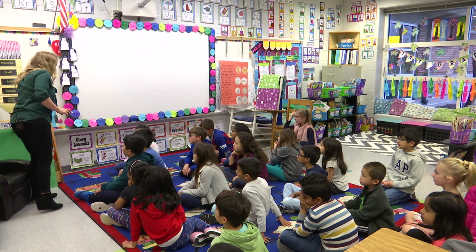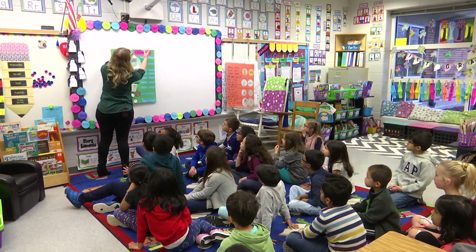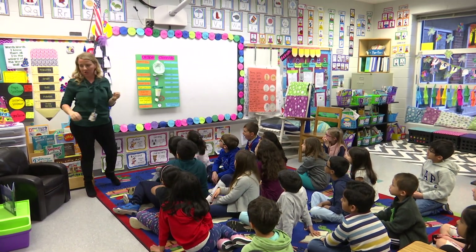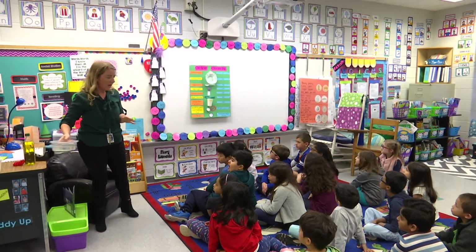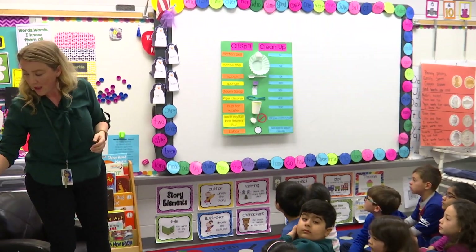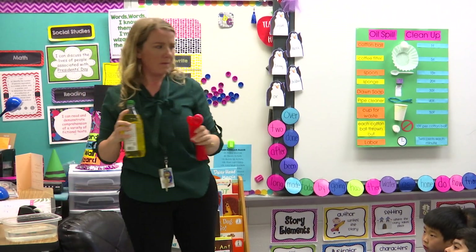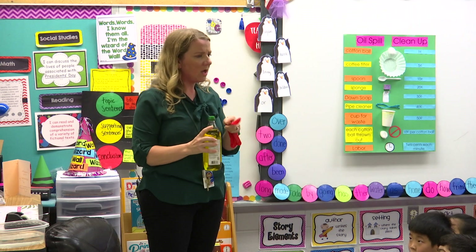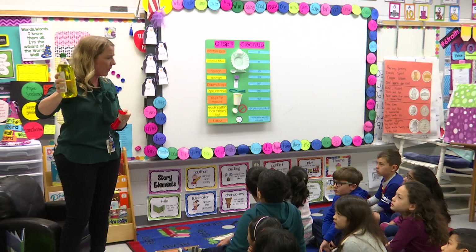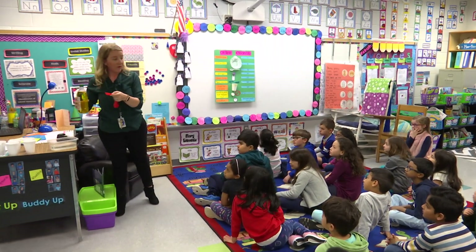We're going to do an activity today where you guys are going to see how well you can clean up oil if there were going to be an oil spill. Our activity is called the oil spill cleanup. Every table has a container of water about half filled. Was this the kind of oil that you think was spilled? No — what kind was it? Almost like gasoline, the kind you put in cars. This is the kind of oil that we cook with, but we're going to use it to see if we can clean out the oil.